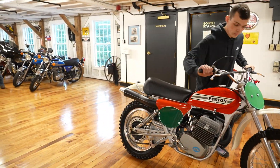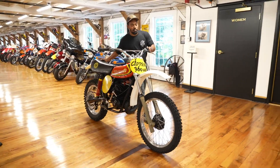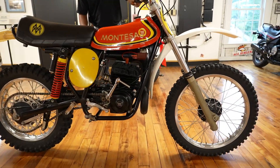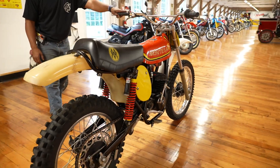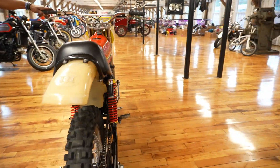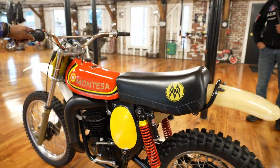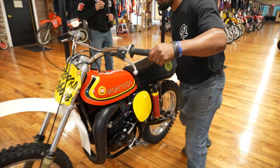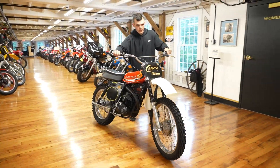Next up is a really rare piece: a Montessa Capra 360 VB. Full video on this one — Billy rode it, I rode it. It's an absolute rocket ship. This bike has all original components, with an estimated total ride time of around an hour. The owner of this bike also has a brand new, zero-hour, never-ridden Montessa 125 coming up in the auction next.